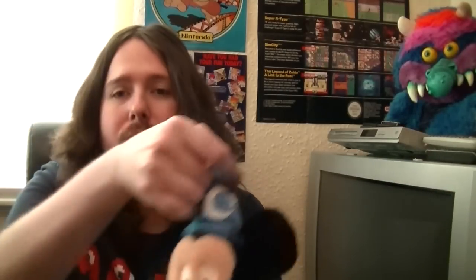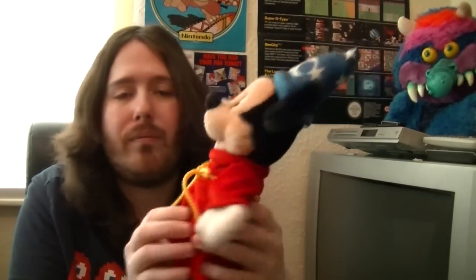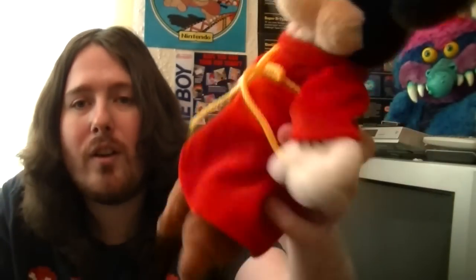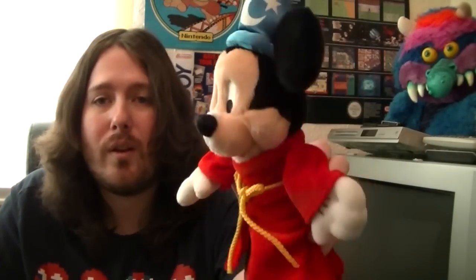Next up we have Fantasia Mickey. Really, really like this one. He's got his Fantasia hat, he's got his cloak and everything. He's from Disney World. So really, really nice.